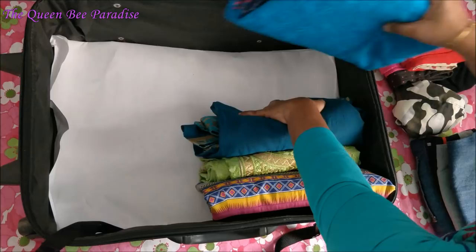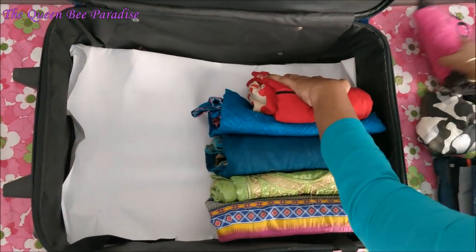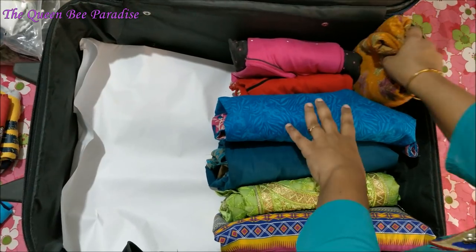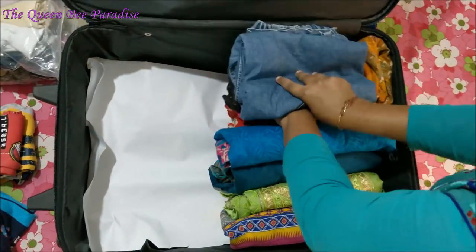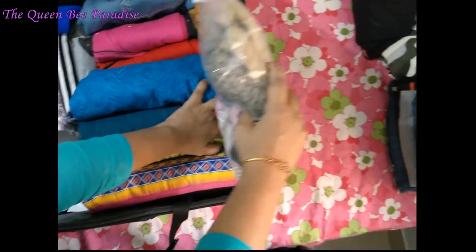I generally pack my clothes and both my kids' clothes in the same suitcase. Arranging the clothes in a file system is super efficient in saving space and also all the clothes are visible. This way we can use the clothes directly from the suitcase and there won't be any need for unpacking and arranging after reaching the destination.